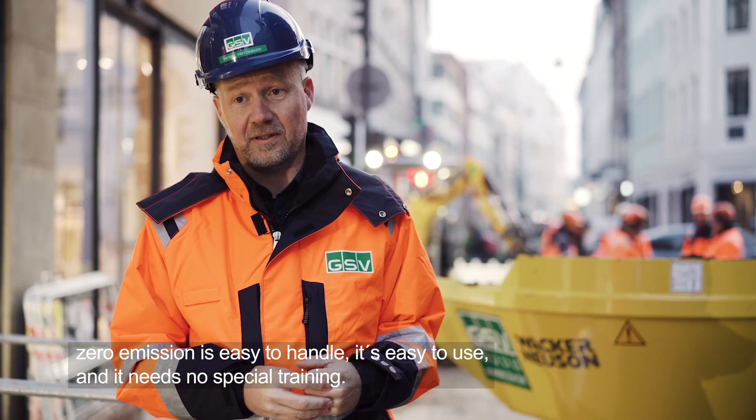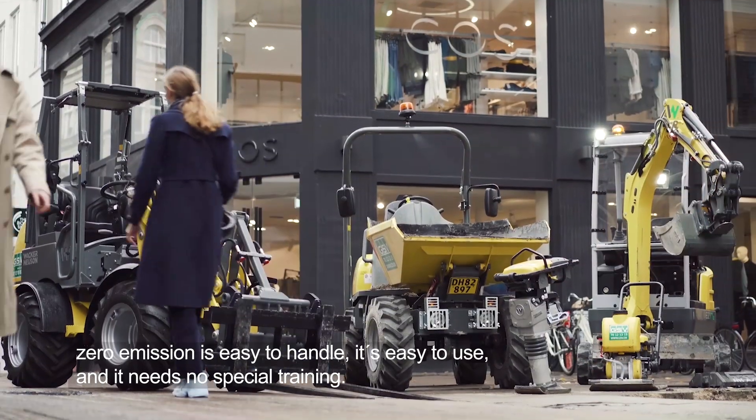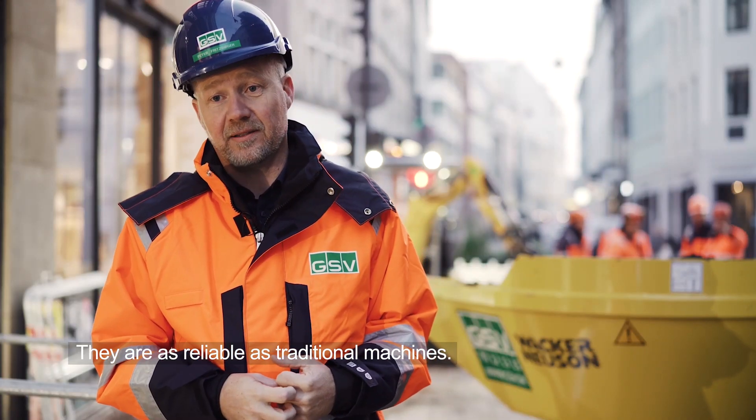Zero emission machines are easy to handle, easy to use, they need no special training, and they are as reliable as traditional machines.